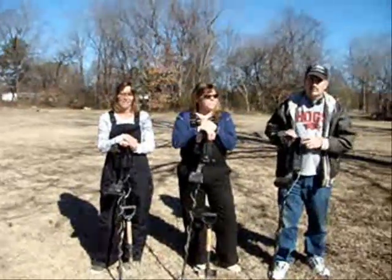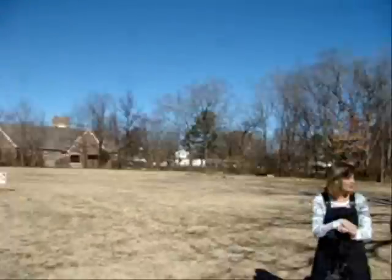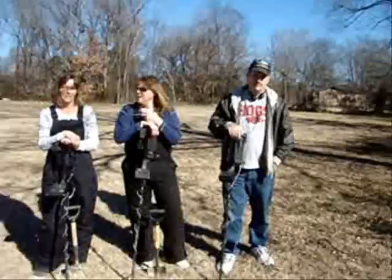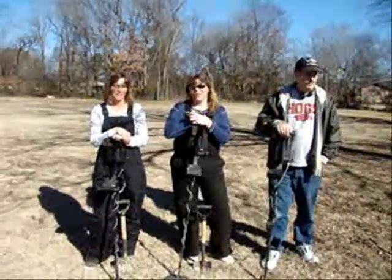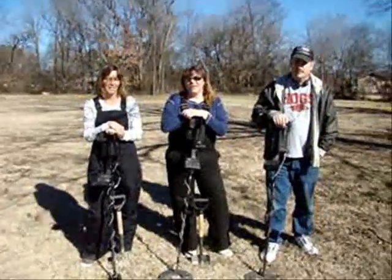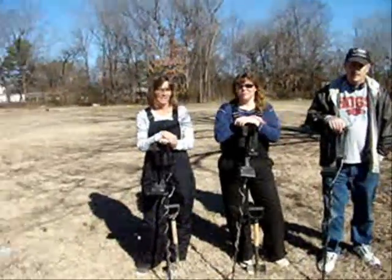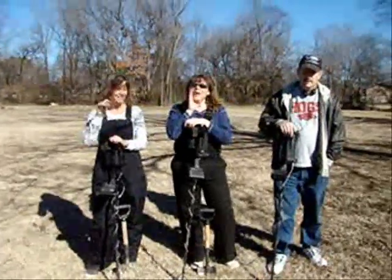Today we're going to be hunting two lots out here. Here in Hope, it's kind of noisy — I'm right here by the road. We've got a group hunt going on today, that's what y'all requested. I've got Indian Head Joe with me, Blue Eyed Z's, and R.D., and of course myself.